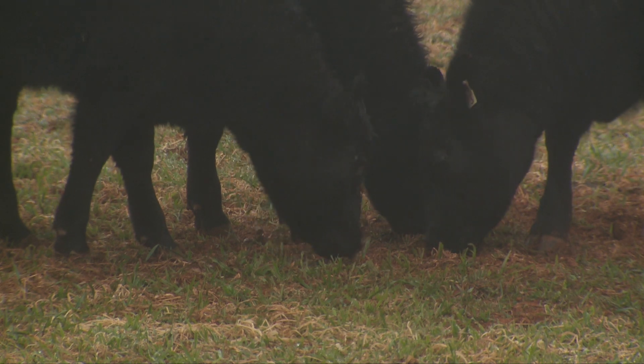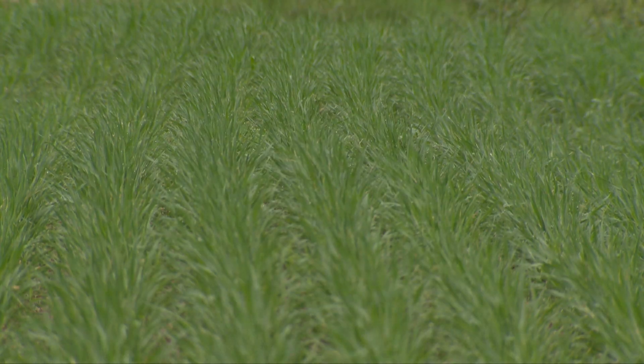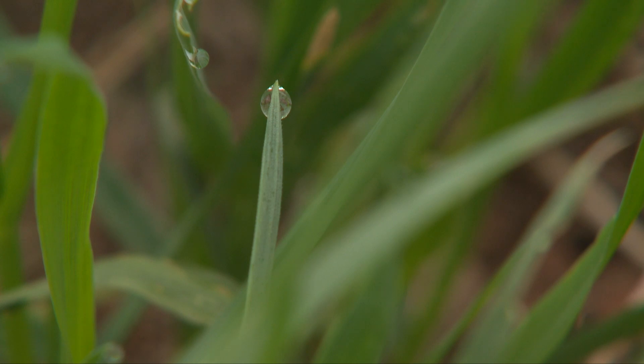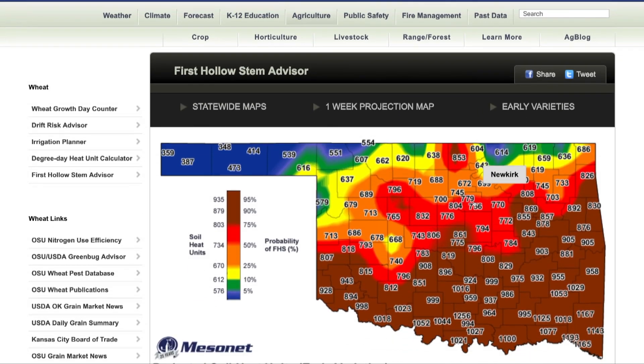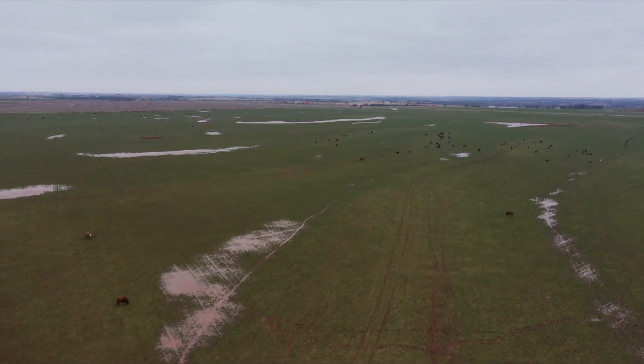The core of the research has been stocker cattle supplementation, but there's been a lot of multi-disciplinary research added to that. We've looked at how stocker cattle supplementation interacts with the varieties of wheat we plant, the planting date, and the timing of the transition from forage production for cattle to grain production. A lot of the models in use today — like the First Hollow Stem Advisor on the Oklahoma Mesonet website — draw from data generated at Marshall over time.